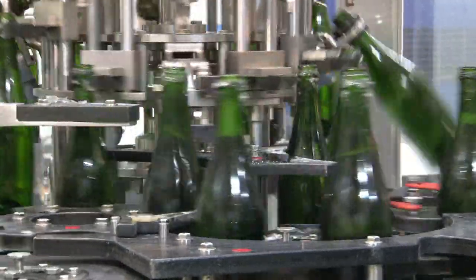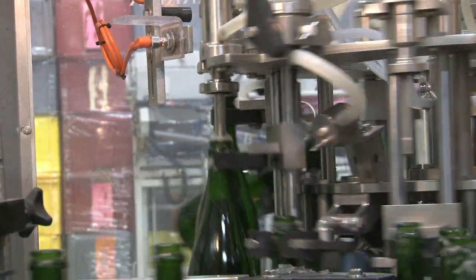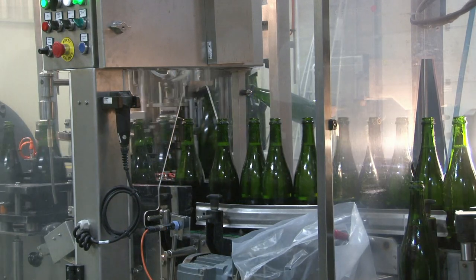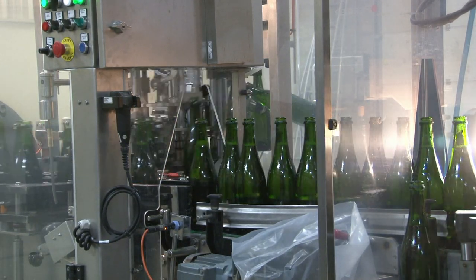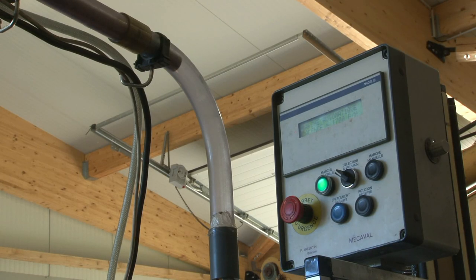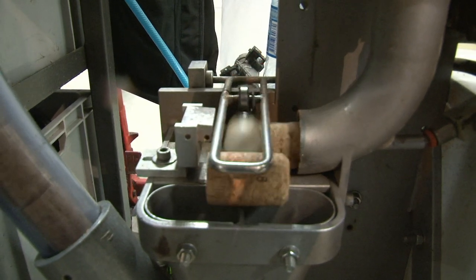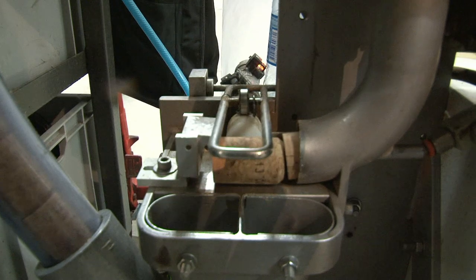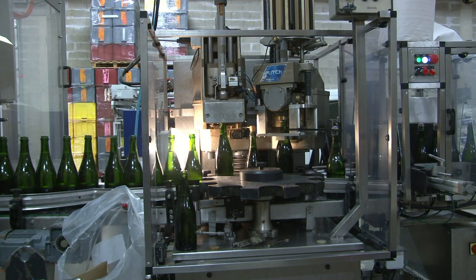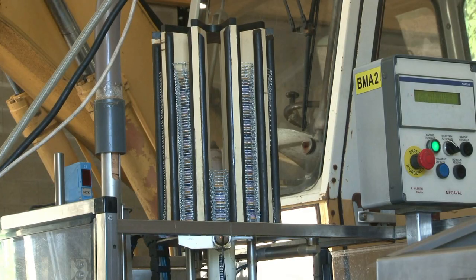Après l'expulsion du dépôt, il faut compléter le niveau du vin et introduire la liqueur d'expédition. Pour ce faire, on ajoute une quantité variable de liqueur — environ 15 grammes par bouteille — vin et sucre, suivant ce que l'on veut obtenir : un champagne brut ou demi-sec, le plus sucré étant le demi-sec. Une fois le dégorgement effectué, la bouteille de champagne est bouchée avec son célèbre bouchon de liège, maintenu par son muselet en fil de fer, pour maintenir le bouchon bien en place.